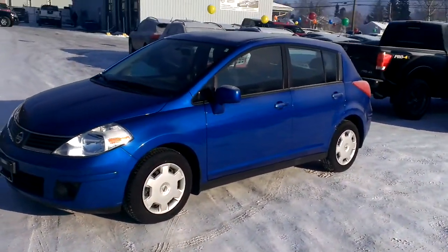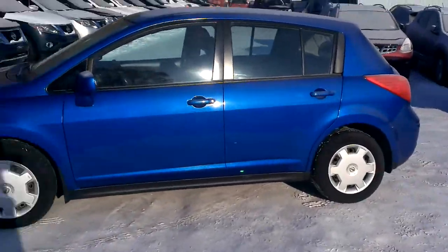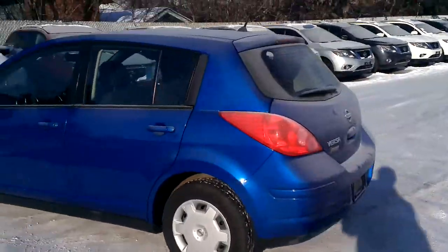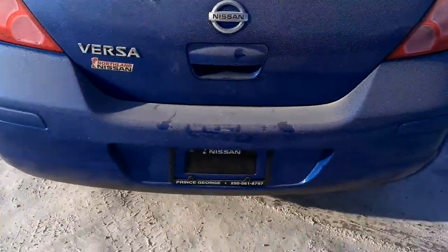Hey everyone, Tyson Milk from Northland Nissan here, just going to give you a brief overview of the 2009 Versa Hatchback. This two owner car just came in on trade, took it in myself — excellent condition. The gentleman just used it to go to and from work, about 7km round trip.